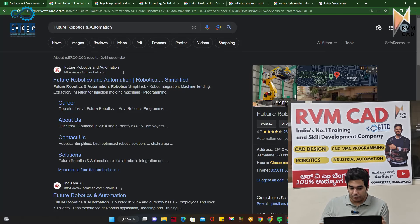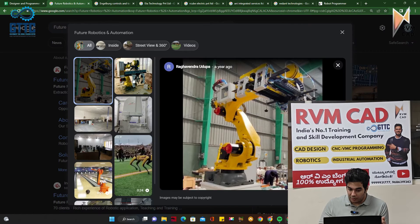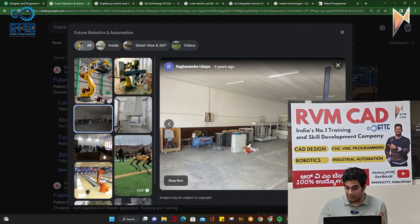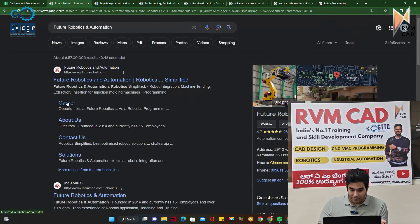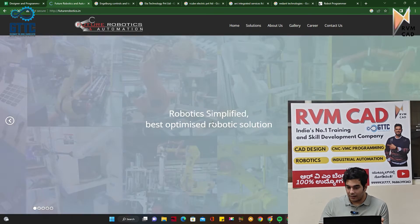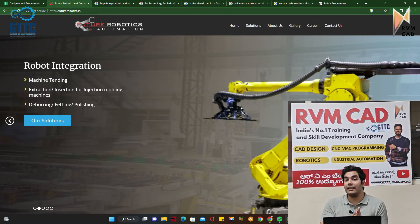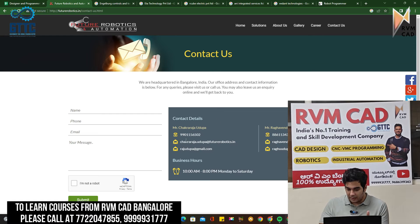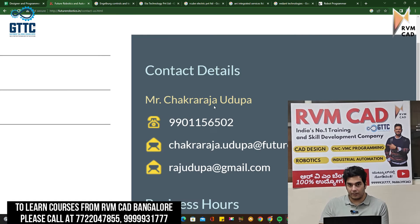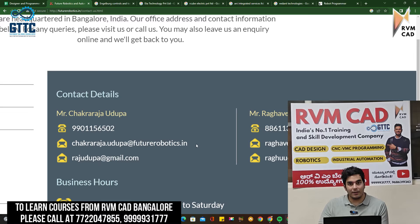The next company is Future Robotics and Automation — an automation and robotics company doing pretty well with a lot of robots. They also do robot installation in industrial clusters and are involved in a lot of interesting work. Go to their Careers section; they also have their phone number on the website. Future Robotics needs CAD candidates as well, so there are design inquiries too. The concerned persons are Mr. Chakra Raja Udupa and Mr. Raghavendra Udupa, and both their numbers are listed on the website.